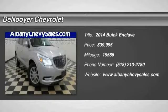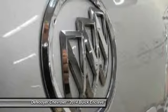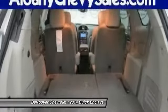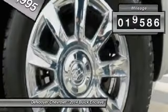2014 Enclave. The Enclave offers three rows of seats, standard, with seating for up to eight passengers. Not only is it roomy and stylish, but Buick really did its homework on this vehicle — they did not cut any corners — and it is priced below $40,000. This vehicle has less than 20,000 miles.